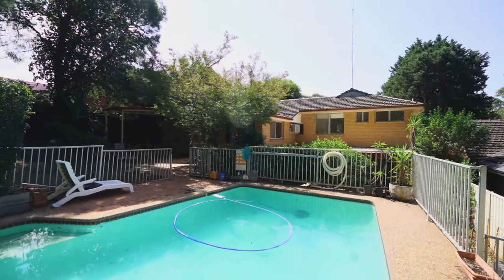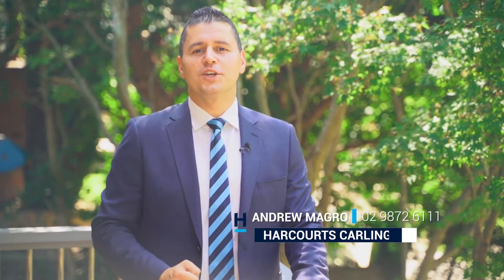Well there we have it, ladies and gentlemen. Homes like this are a rare find and this one won't last long. Feel free to contact the team at Harcourts Carlingford and we look forward to seeing you at the open house.